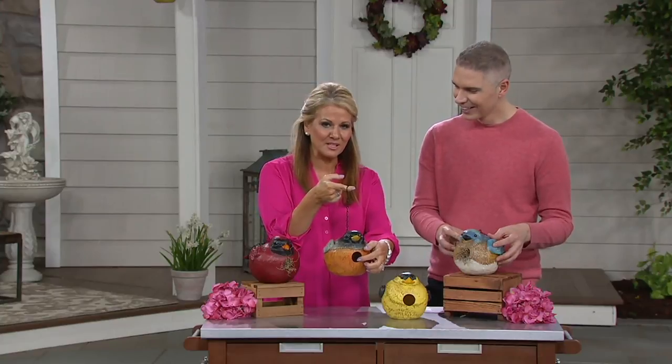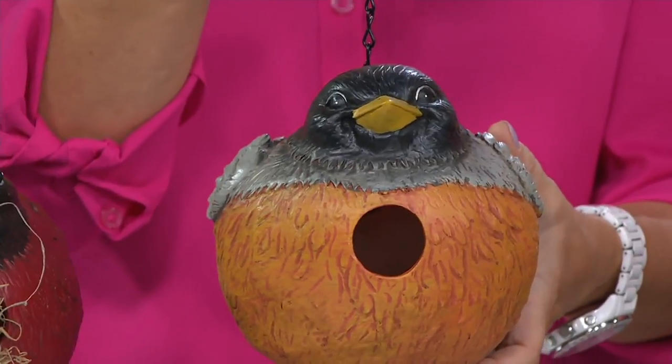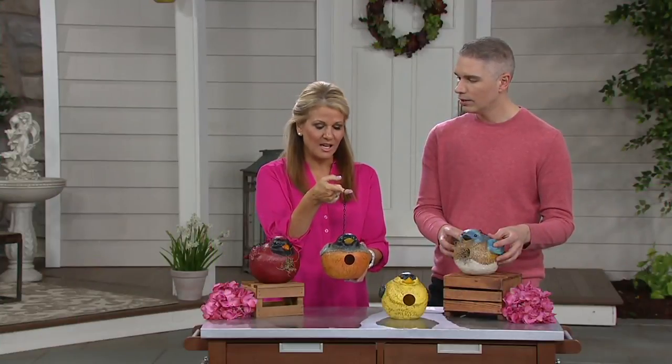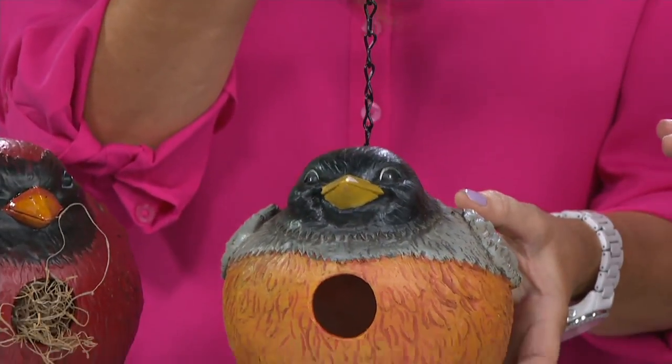Birds can easily get in and build their little nest in there. There's also a clean-out hole on the bottom, but I leave it alone — I don't touch it because I want them to come back year after year. It has a nice chain on them too, and we have several color choices to choose from.